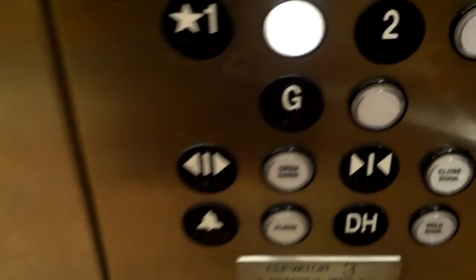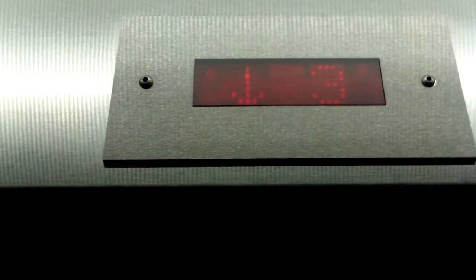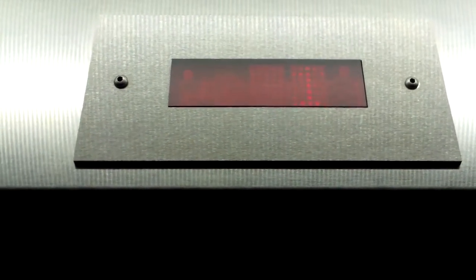Now we're just going to head back down to 1 and I'm going to end the video there. We'll see if we can watch this indicator. Here we are on 1. Now we're just going to wait for the doors to close. And that's it. All right.